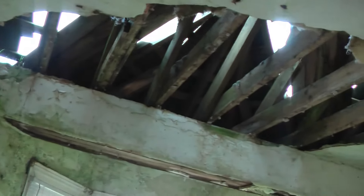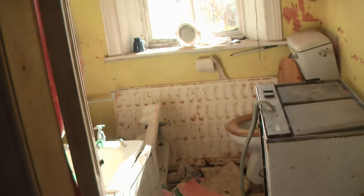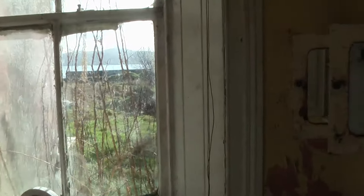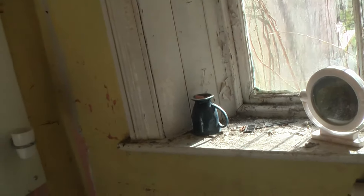This room is a bit more damaged because the roof has actually caved in, as you can see. There are razors on the windowsill and a mirror still on the windowsill as well.